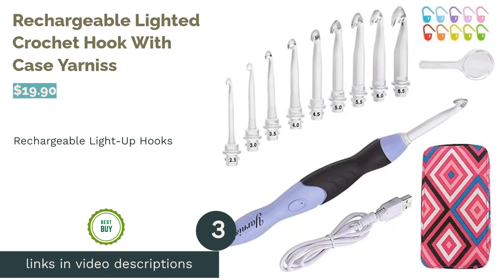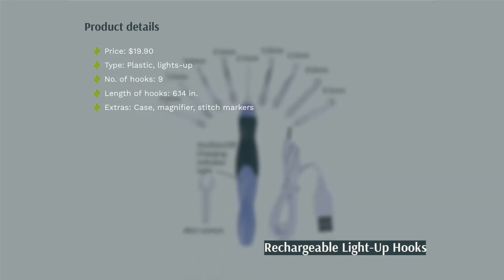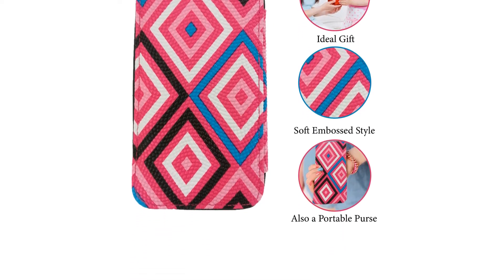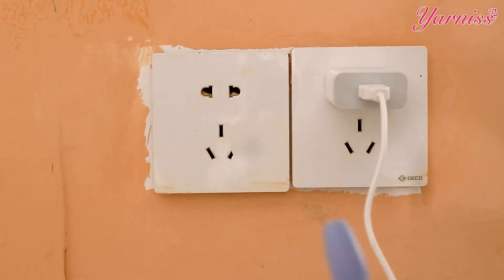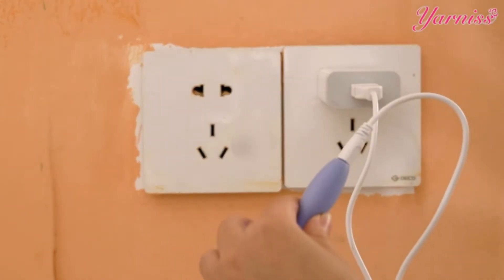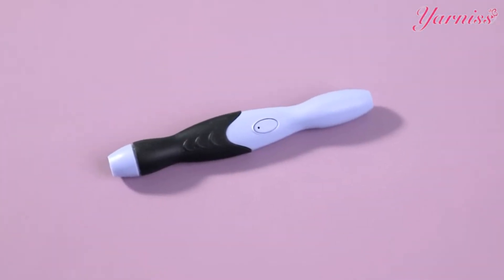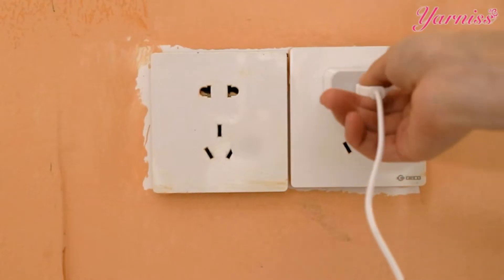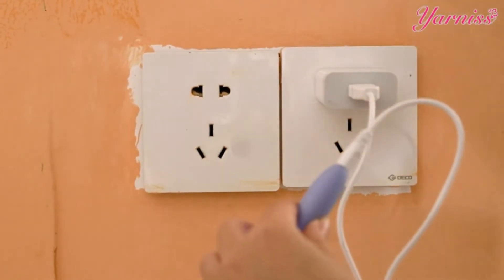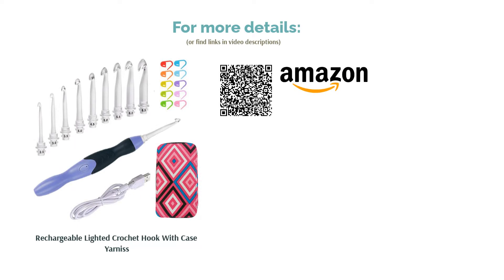The next product is the rechargeable lighted crochet hook with case by Yarnis. This set consists of a rechargeable base unit with swappable hooks that light up, with two brightness settings — dim or bright — ideal for poor lighting or dark yarn. The durable plastic hooks attach to an ergonomic silicone handle. It charges in 15 minutes via USB and lasts seven to nine hours. Some reviewers found the acrylic hooks too shallow to hold yarn securely, but others praise the long battery life, easy hook changes, and comfortable handle.